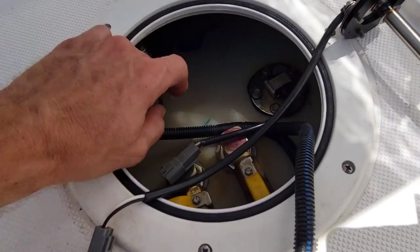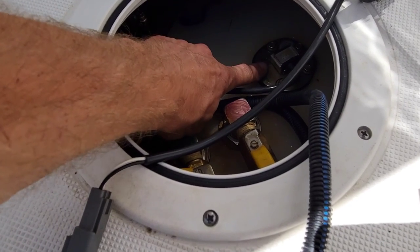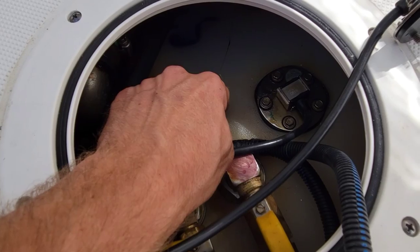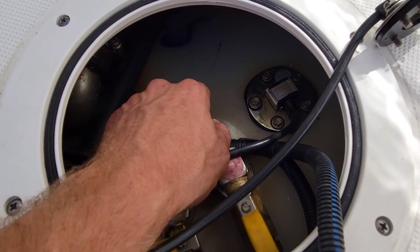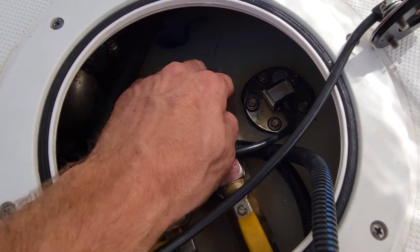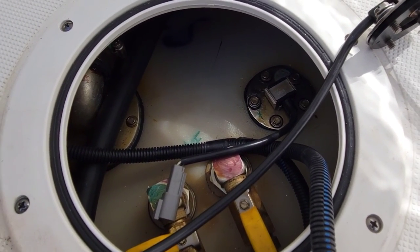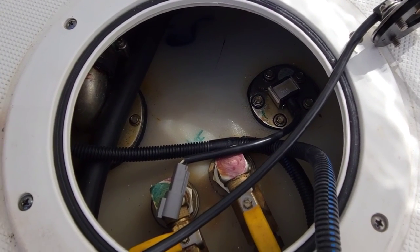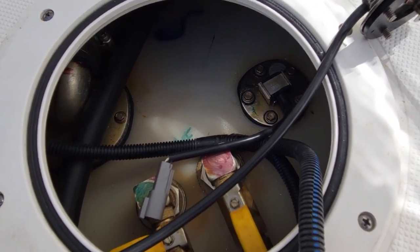We verified that the sender here is bad. The problem is this tank is full, so if I take this sender out it will let two or three gallons of fuel into the bilge. We're going to have to come back when the boat's been run a few times to get the fuel level low enough that I can swap that sender out. Let's move on to the next boat.